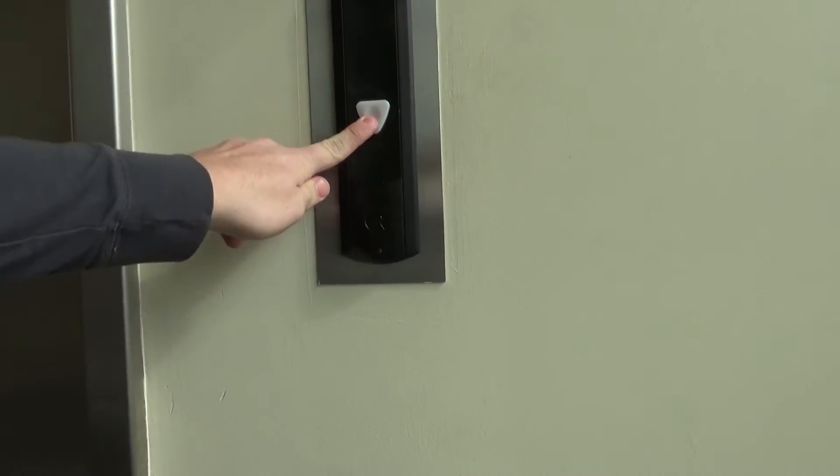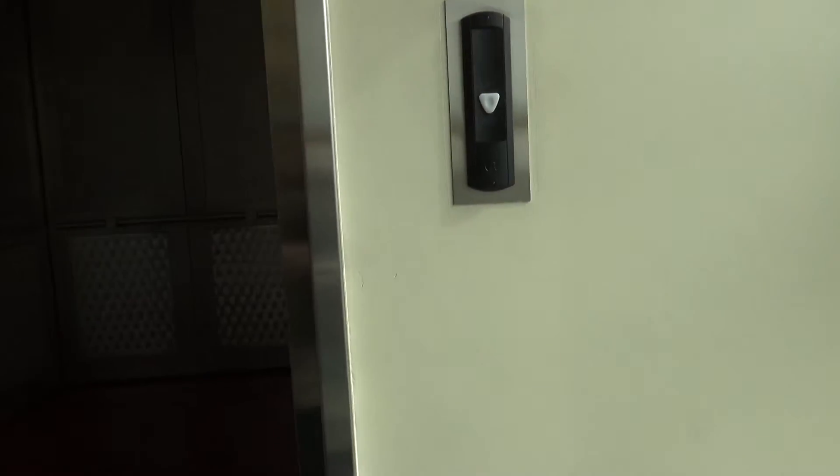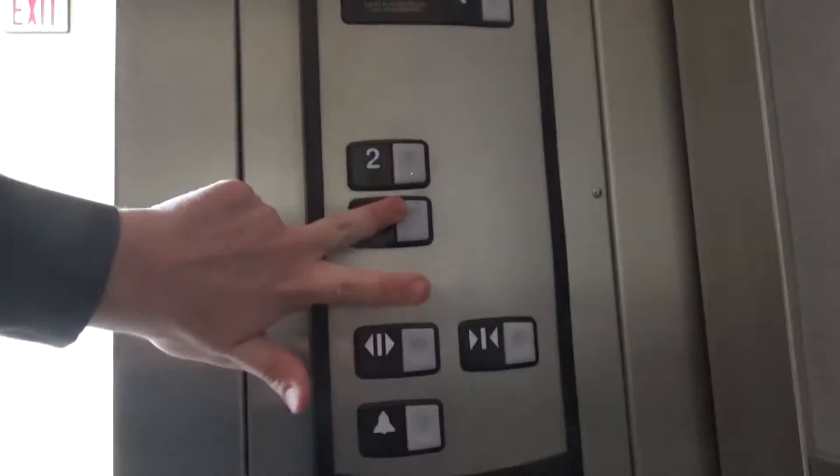We are here at the Shops at Parrot's Crossing in Plainfield, Indiana. We got another elevator here. It's the same one as the first elevator that we had in here.